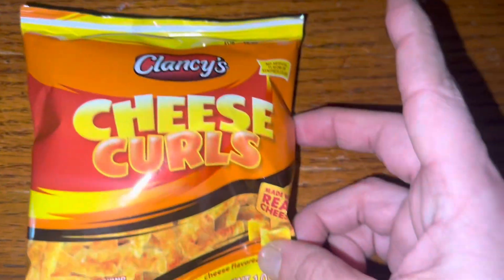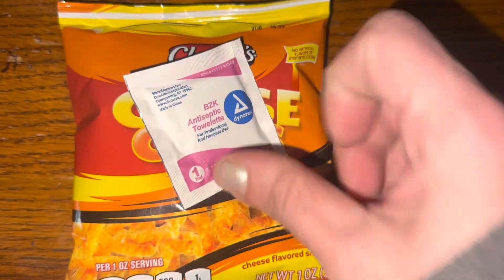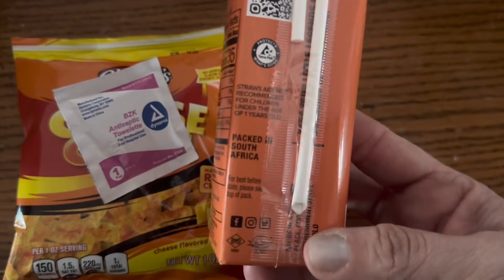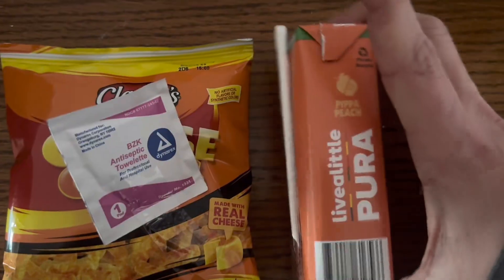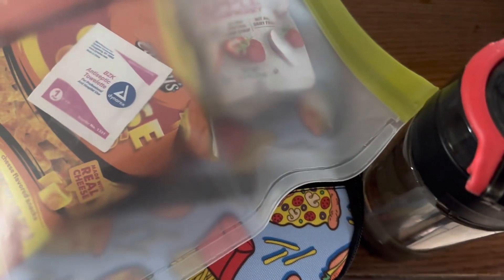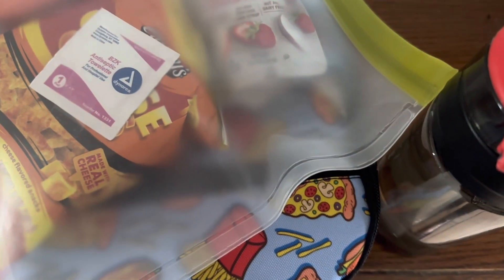Moving over to snack, we have these little cheese curls, and I'm going to put the snack wipe right onto them. I got this peach drink from Lidl — it's from South Africa, doesn't have too much sugar, and it's only 35 calories — so we're going to put that into snack as well. I've also decided to add an apple strawberry fruit pouch in there. Lunch check, snack check, water bottle check — catch you back here in the afternoon.